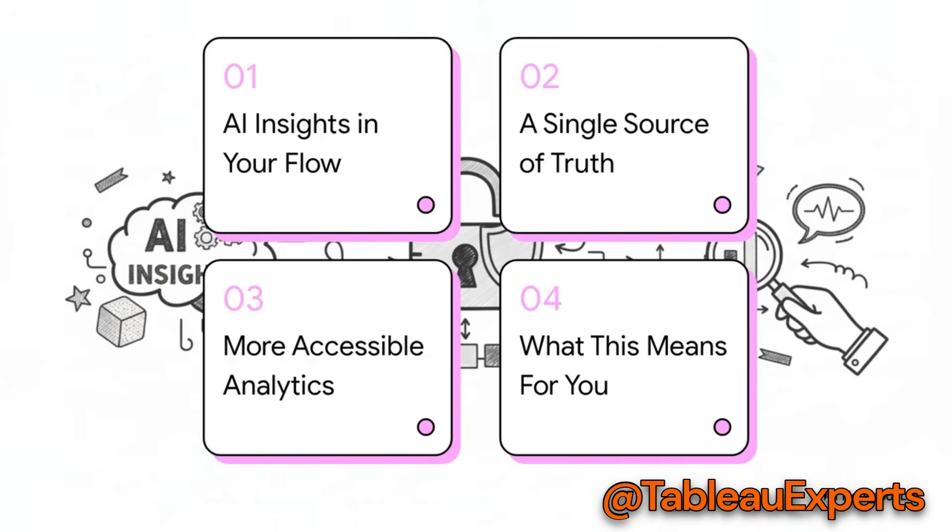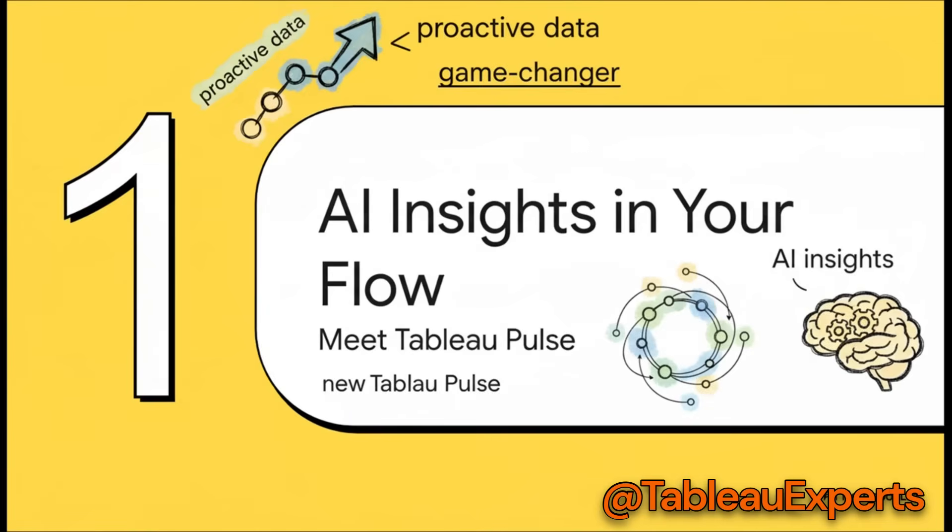To really get into it, we've broken this down into four key parts. First, we'll look at how AI is bringing insights directly to you. Then we'll talk about how to get everyone on the same page with their numbers. After that, how the whole platform is getting more flexible and inclusive. And last, we'll wrap it all up with what this actually means for you in your day-to-day.